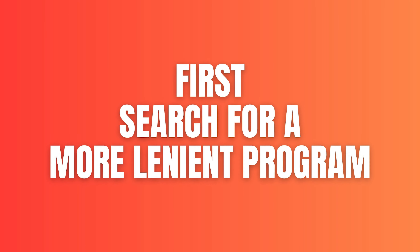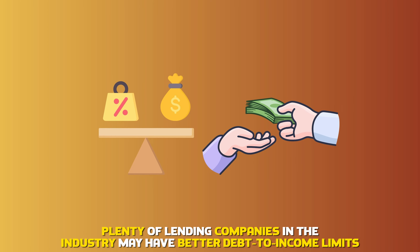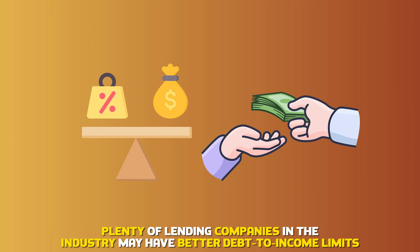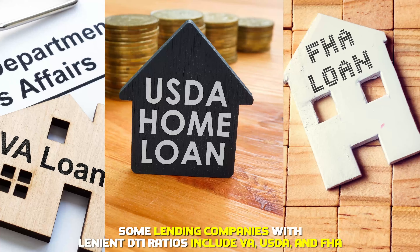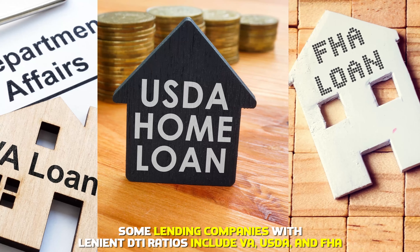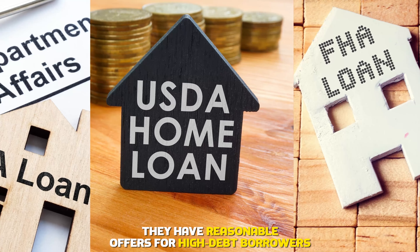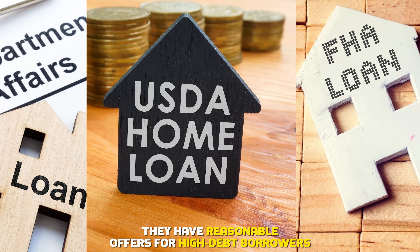First, search for a more lenient program. Plenty of lending companies in the industry may have better debt-to-income limits. Some lending companies with lenient DTI ratios include VA, USDA, and FHA. They have reasonable offers for high-debt borrowers.